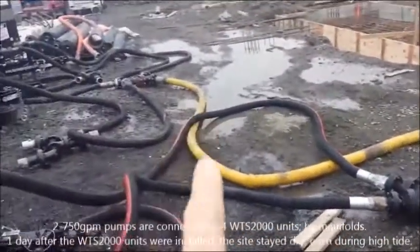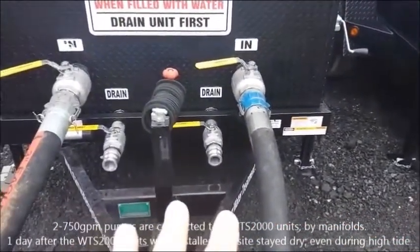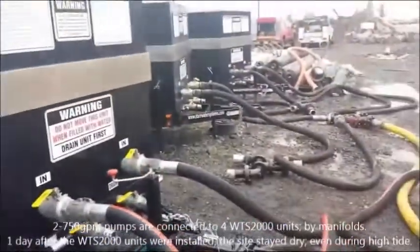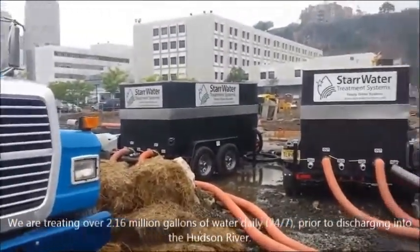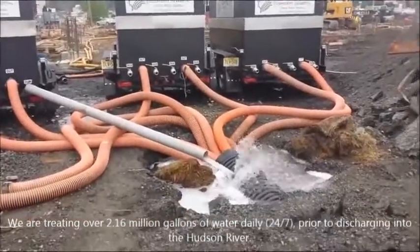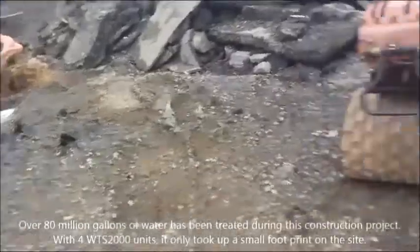And this one splits it into four, so each one of these boxes is taking two — these two are on one pump, those two are on the other. Here are the four units hooked up in unison. That's just one of the outflows — we're getting at least a thousand GPM out of this.